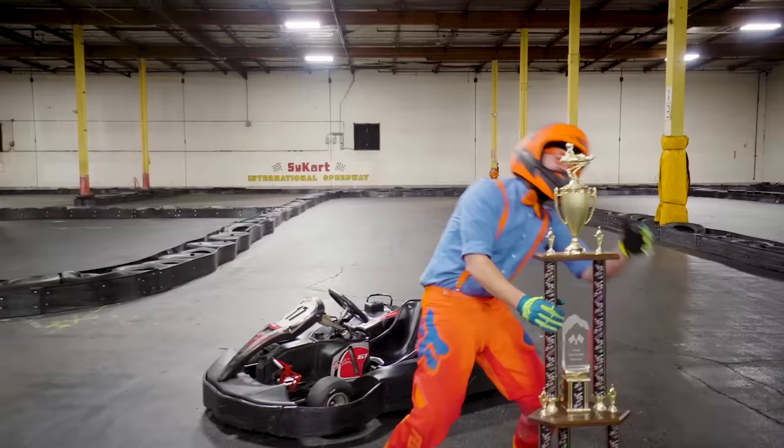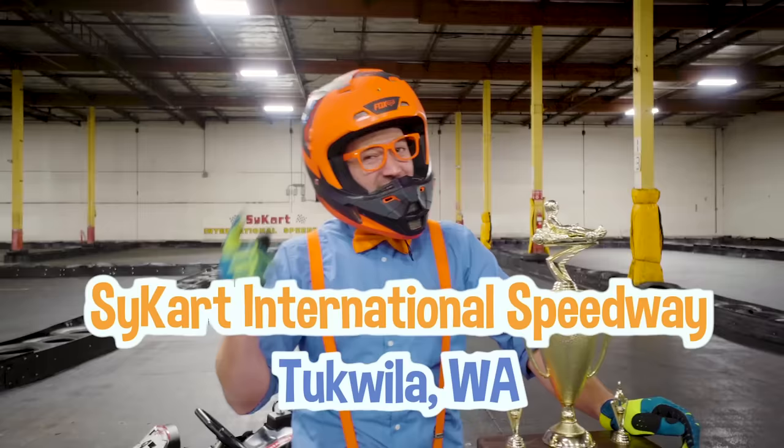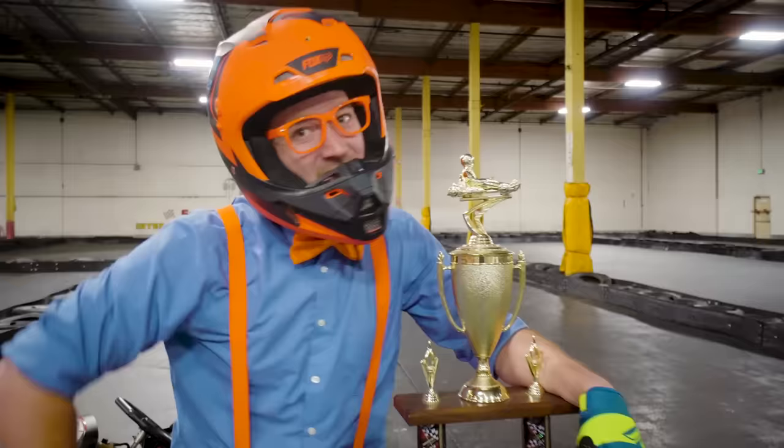James, that was awesome! Did you see how fast we went? I love go-karts! This has been so much fun at SciCart International Speedway in Tukwila, Washington. This is the end of this video, but if you want to watch more, search for my name — B-L-I-P-P-I! Blippi! Good job! See you again, bye-bye!